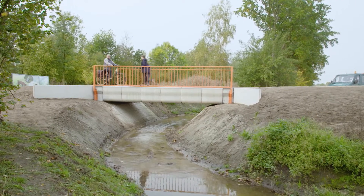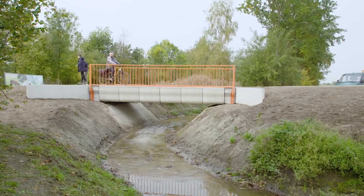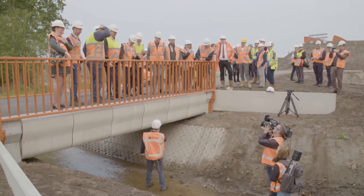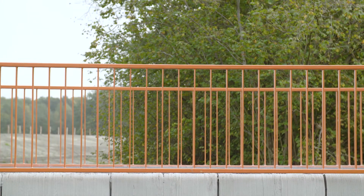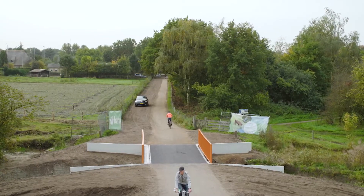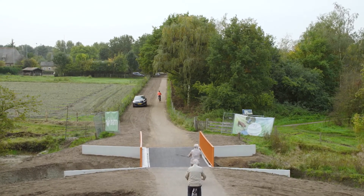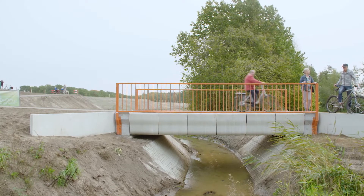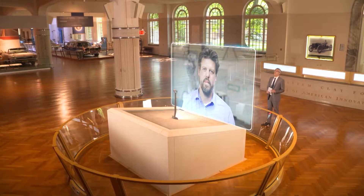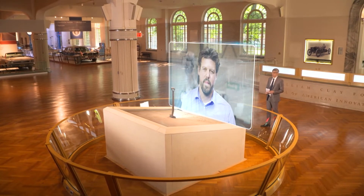Even though the bridge is designed for use by cyclists only, it's strong enough to hold a heavy truck. And it's built to last from 30 to 50 years. Jurin says this innovation is just the beginning. He's hoping the next 3D printed bridge will be for vehicles. Thank you for joining us on Innovation Nation. Thank you, Mo.